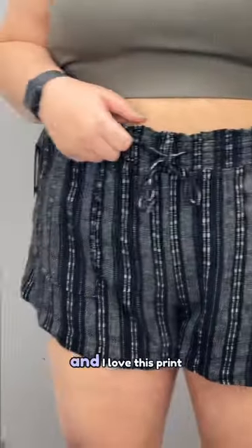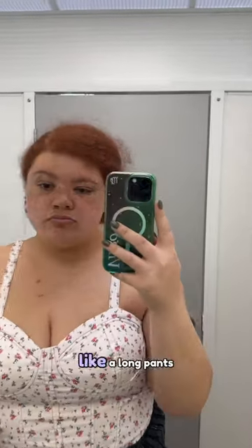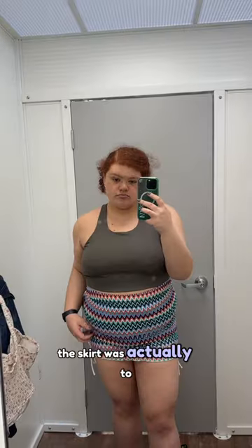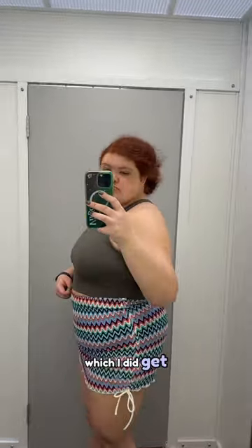I love this print — I actually have these in a long pants version. Sorry if you can hear my cat purring in the background. I also really like this top — I did get it. It was actually to cover up a bathing suit, which I also got.